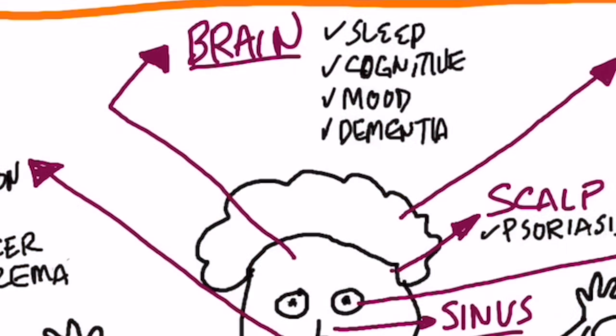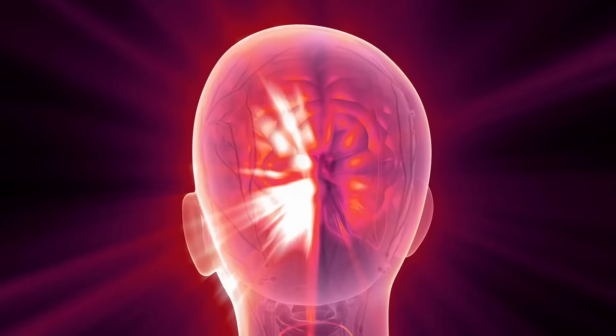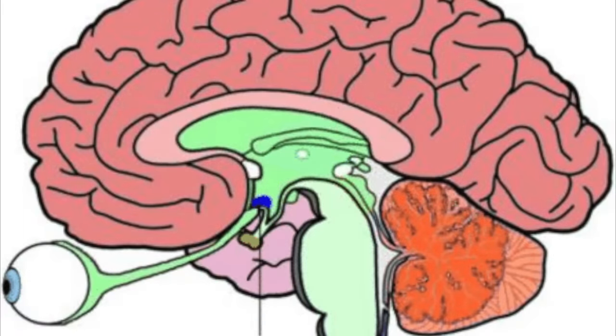Let's start with the brain. If you're deficient in vitamin D, you're not going to sleep at night. Vitamin D helps the circadian rhythm and the sleep centers in your brain. That center is called the suprachiasmatic nucleus. Whether you have sleep apnea, insomnia, or you get up in the middle of the night because you have high cortisol, vitamin D can greatly help you. I would recommend taking vitamin D before bed.